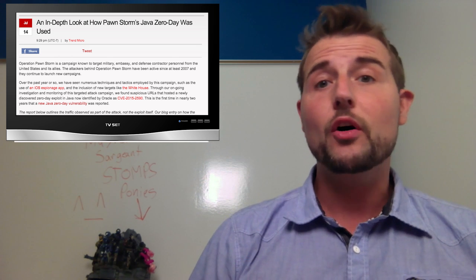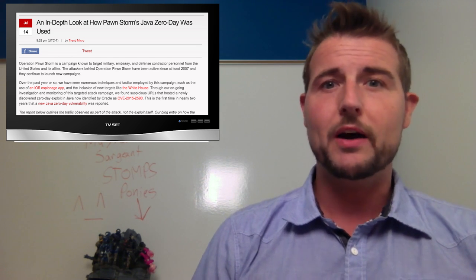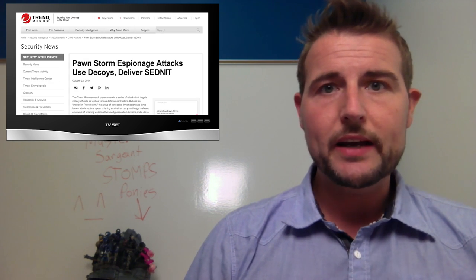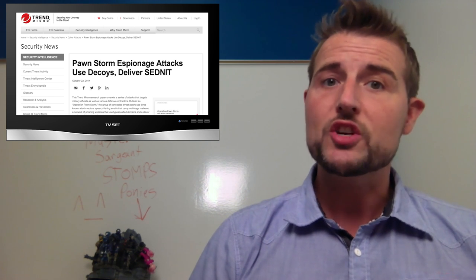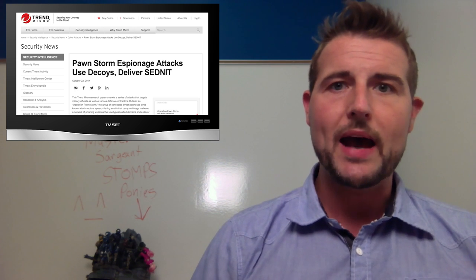There's also some evidence that this is related to another attack campaign we've heard about in the past. Some people call it the Pawnstorm campaign, others call it APT28. It seems to be a campaign launched by Russian threat actors that has targeted many governmental organizations in the past.